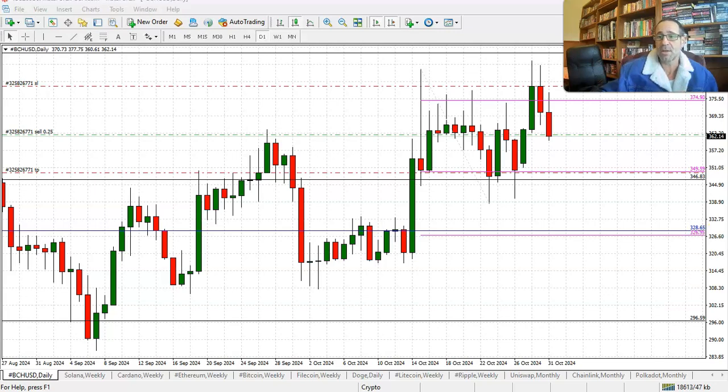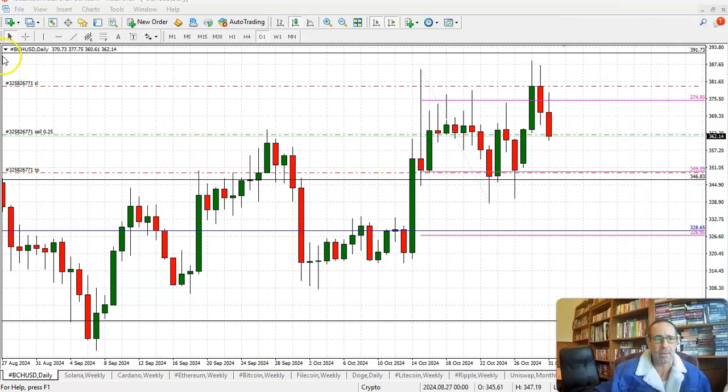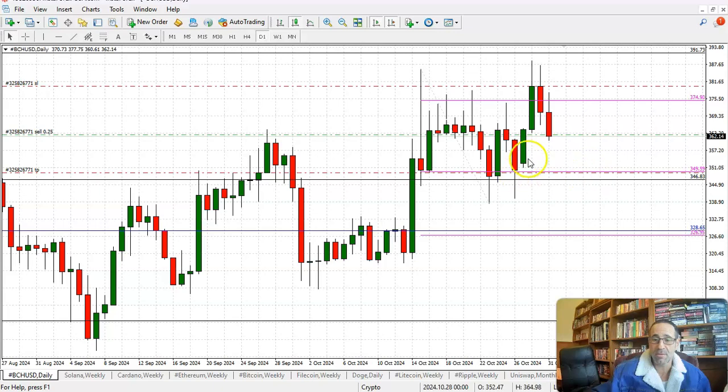Our stop-loss level is currently at 380. I hope soon we'll come back to this in a few hours, and if things look good we're probably going to double up — because right now we only have a small position in place. Bitcoin Cash is looking solid on the way down.